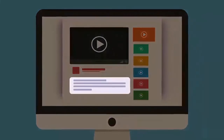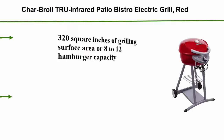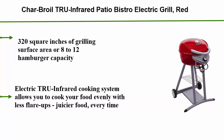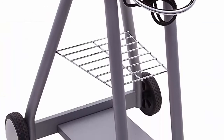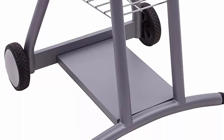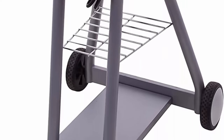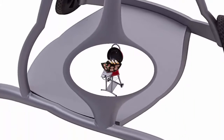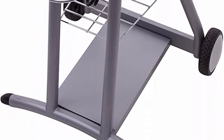Check out the description for more information and the latest price. Number 3 features a stylish design with wheels to easily move around your backyard or patio.